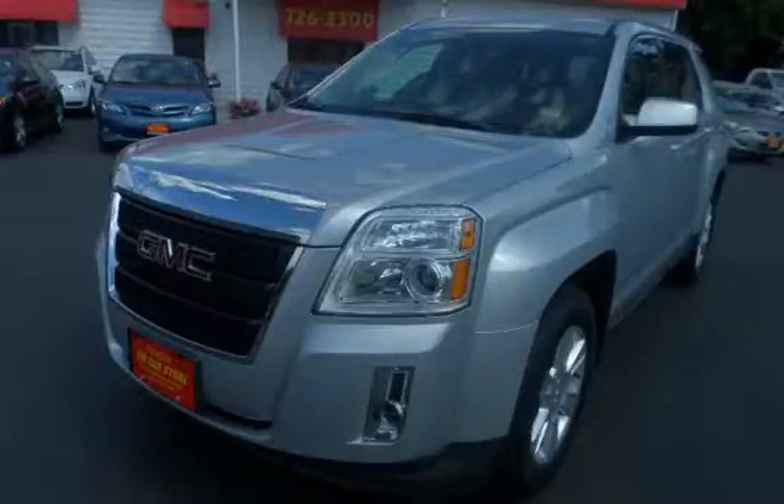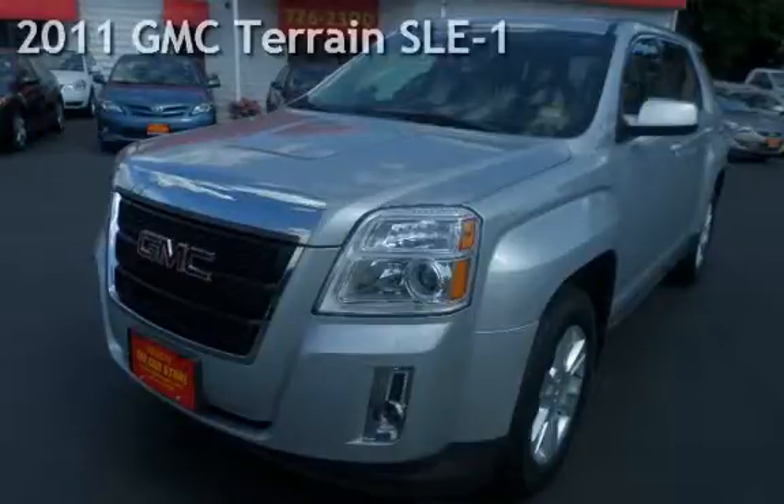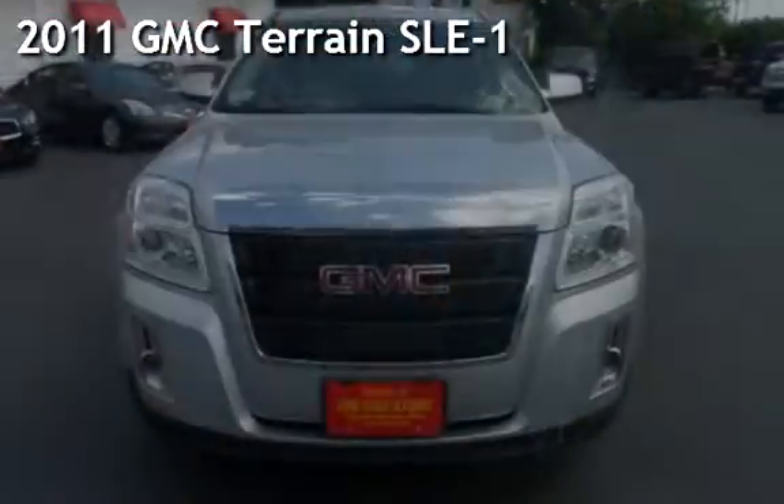With over 20 years in business you can buy your new vehicle at The Car Store. Presenting a pre-owned 2011 GMC Terrain SLE1.